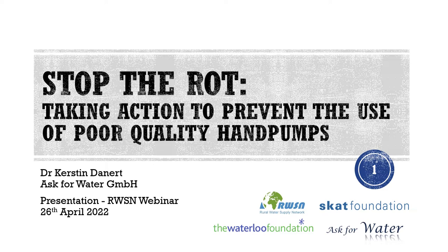And also I thank the members of the reference group that was set up along with many others who reviewed the document, provided inputs and photographs and those who gave me time for interviews.